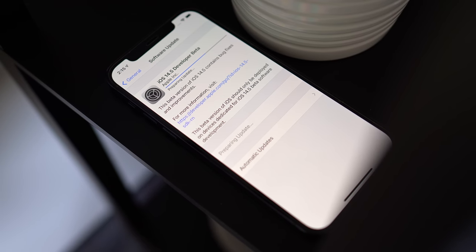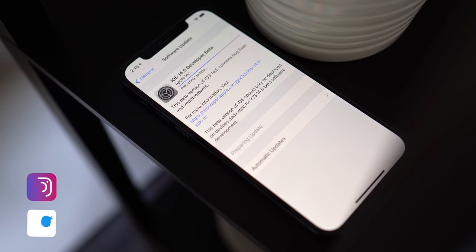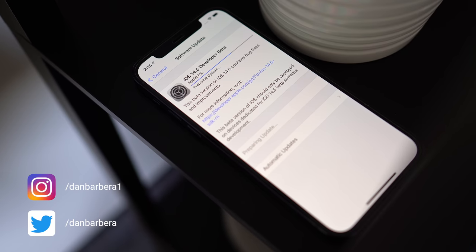On Monday, Apple released iOS 14.5 Beta to developers, and it comes with a handful of new and noteworthy features. In this video, we're going to go over everything that you need to know about iOS 14.5 Beta.